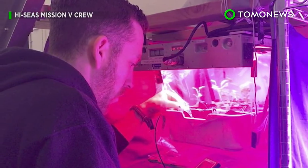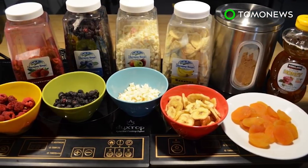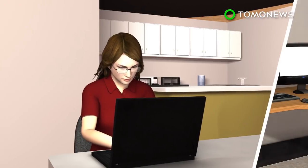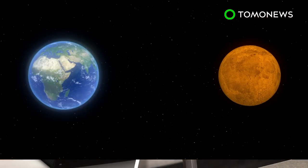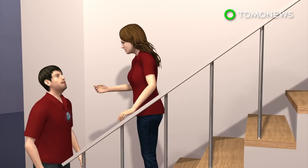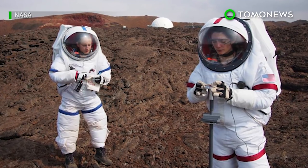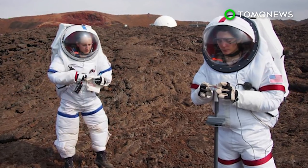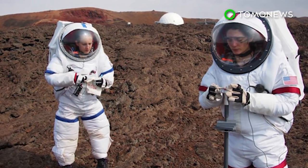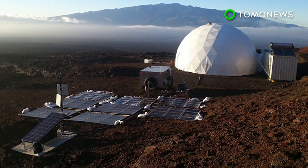While in the habitat, the crew conducted scientific research, equipment testing, and resource tracking. They also had to learn to prepare food using dehydrated and shelf-stable ingredients. Communication with the outside was subject to a delay of 20 minutes — the same amount of time it takes for signals to reach Mars from Earth. To better understand the psychological impacts of a long-term space mission, they were fitted with sensors that gauged their moods and monitored interactions with other members. The mission is the fifth in a series of six studies designed to help NASA select crews that can do well on an expedition to the Red Planet. The sixth and final HI-SEAS mission will also last for eight months and is slated to begin in January 2018.